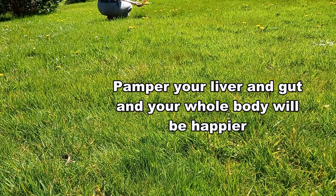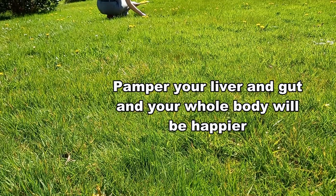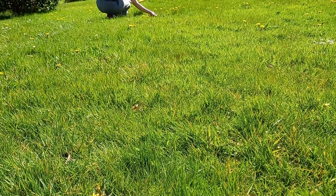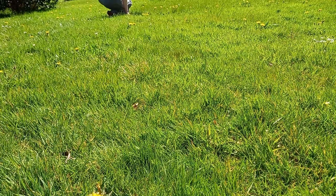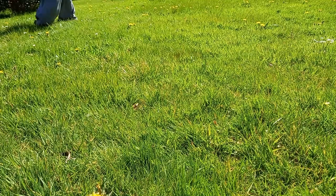Liver health is actually top priority, as well as gut health, for healing psoriasis or eczema or any kind of skin condition — and many other autoimmune diseases.